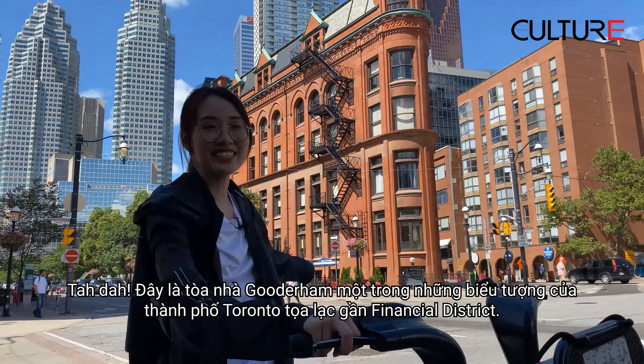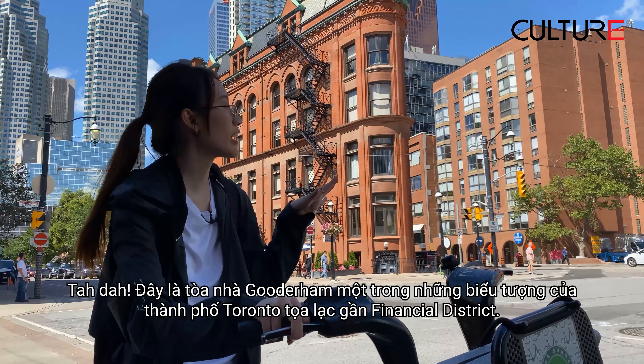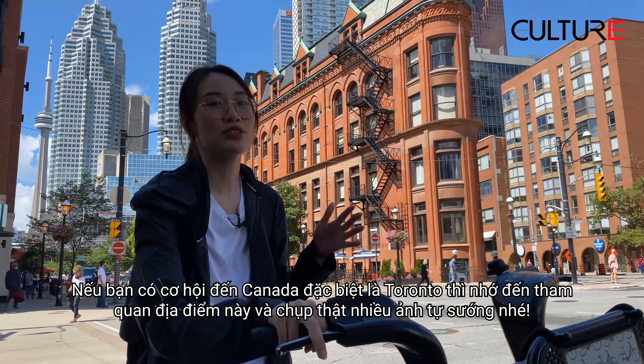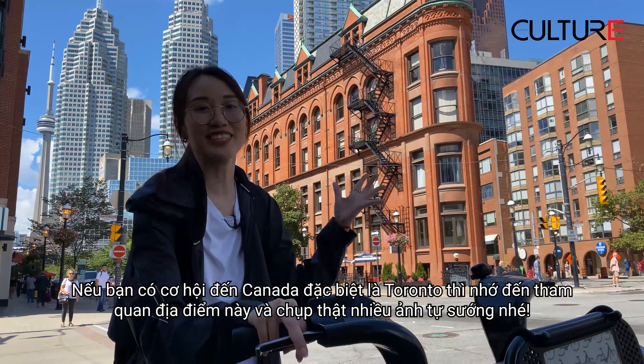Tada! This is the Gooderham Building, one of the iconic places in downtown Toronto. It is located near the financial district. So if you have a chance to come to Canada, especially Toronto, you should visit here and take a lot of selfies.